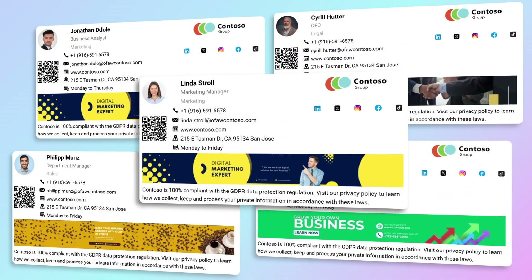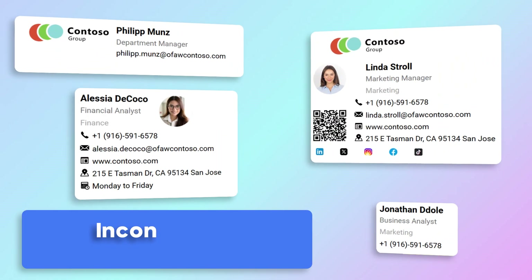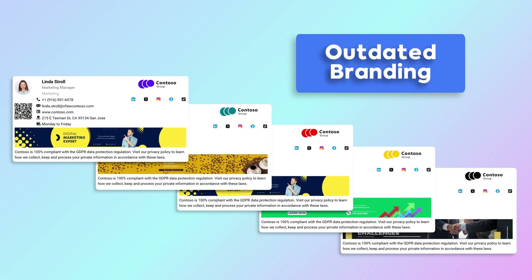Implementing a consistent email signature across a large organization can be challenging, especially with hundreds or thousands of employees. Too often, employees create their own signatures, leading to inconsistent and unprofessional communication with outdated branding.